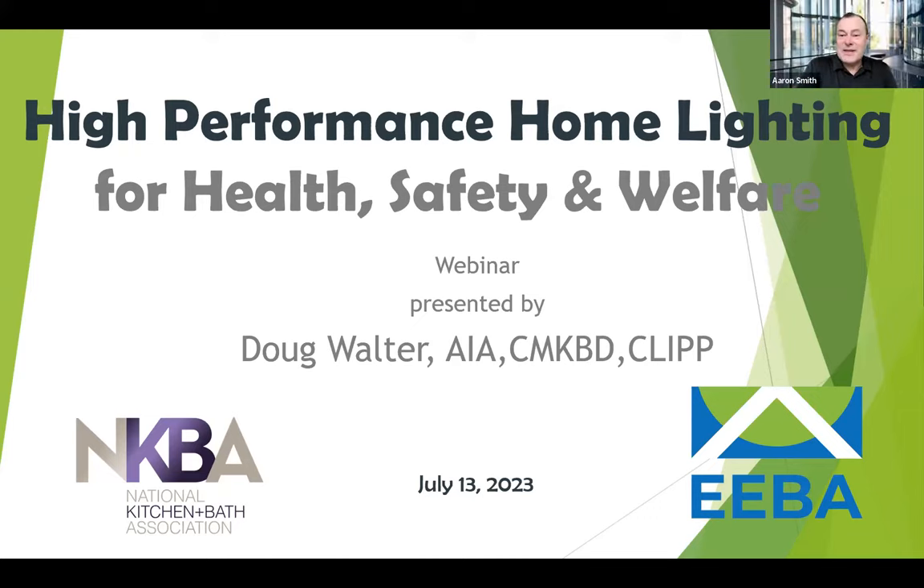Welcome, everyone. I'm Aaron Smith, joined by Nancy Baikman. This is the EBA webinar podcast series. Today we're pleased to be joined by Doug Walter, who is presenting on high performance home lighting for health, safety and welfare. We will have the Q&A section open — please put any questions there and we will take those at the end of the session. Doug, it's so great to have you with us today. Thank you, Aaron. Really glad to be here. Let's dive right in.